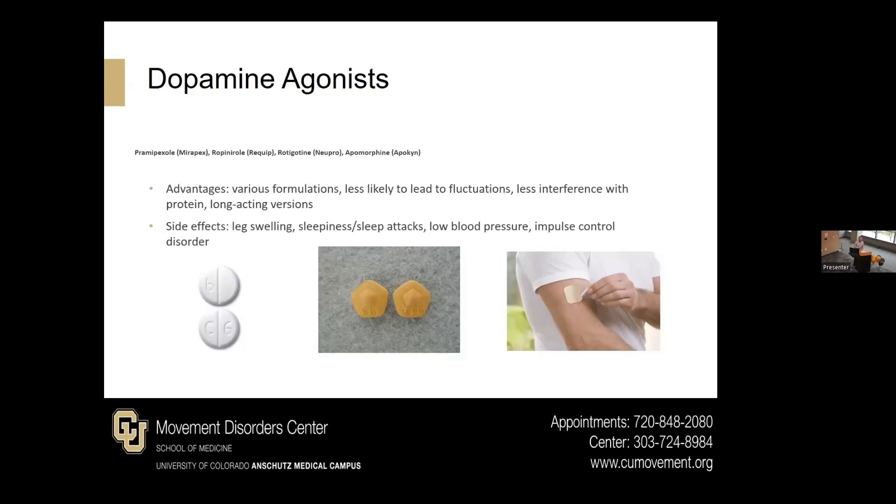Side effects of dopamine agonists can include swelling in the legs, excessive sleepiness or sleep attacks, higher chance of lowering blood pressure, and something called impulse control disorder — excessive shopping, excessive gambling, internet use, etc. Oftentimes when you stop this medication, those side effects will go away.